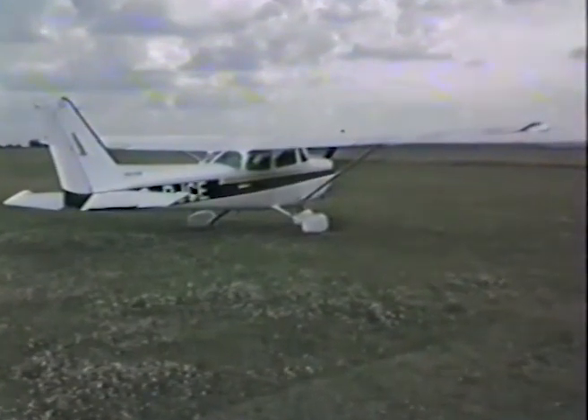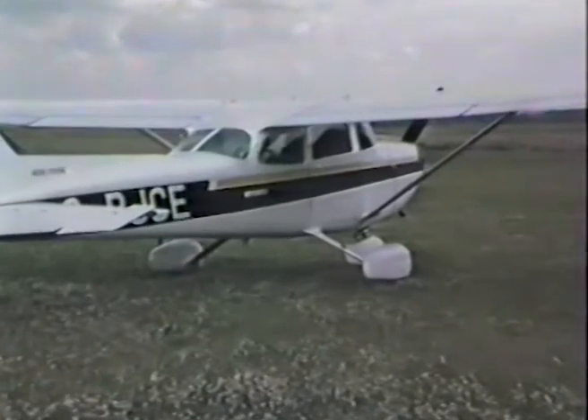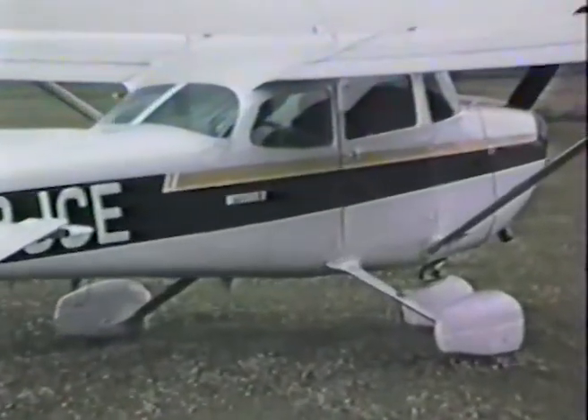Your first passenger. Your first flight over the Humber Bridge. Grandma's first flight at the age of 84.